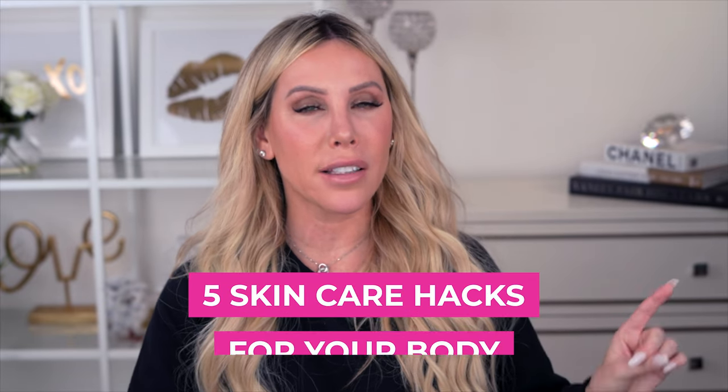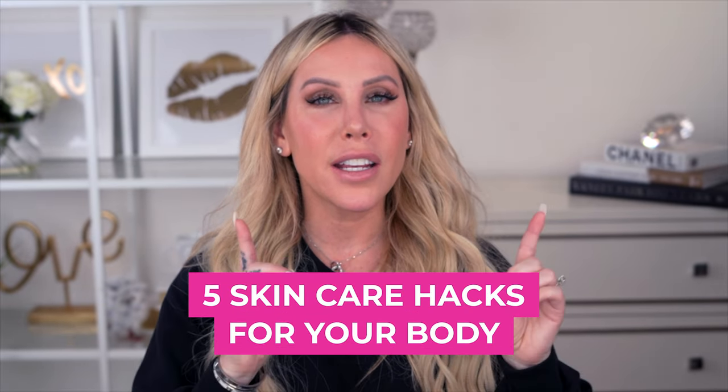Hey guys, welcome back to my channel! So good to hang out with you today. I'm sharing five game-changing, life-changing skincare hacks for your body. These are key for the winter months. If you are like me, I shrivel up and turn into a dry, pruning alligator this time of year, and I know so many people deal with the same thing.